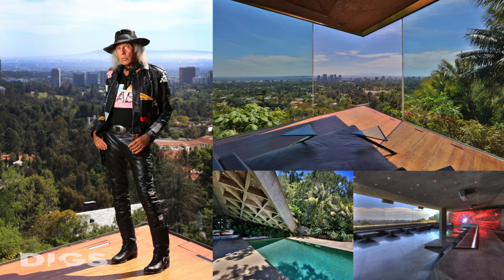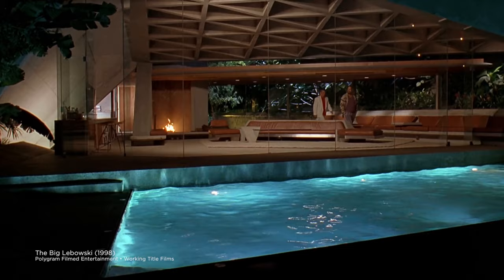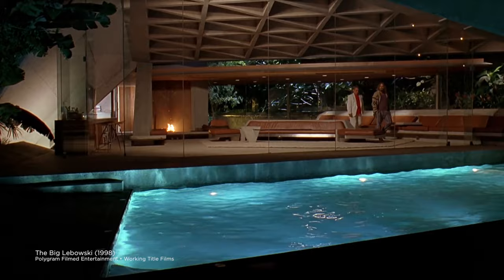You have for many years been very open with this home. You've let photographers, artists, filmmakers come in here and do their craft against this backdrop. What are some of the most famous places this house has been seen? The movie The Big Lebowski keeps getting reruns and more reruns. 'Quite a pad you got here, man.' Completely unspoiled.